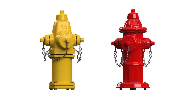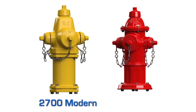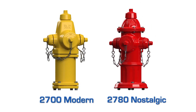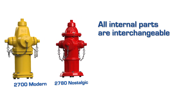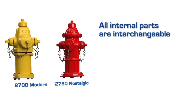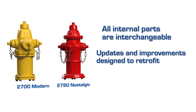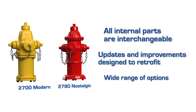Today, I would like to introduce you to the AVK Series 27 Dry Barrel Fire Hydrant. American AVK manufactures two distinct models of the Series 27 Fire Hydrant, the 2700 Modern and the 2780 Nostalgic. The model I will be showing you today is the 2780. However, all internal parts for the 2700 and the 2780 are interchangeable. In addition to the parts being interchangeable, any updates and improvements are always designed to retrofit to previous fire hydrants. Each hydrant offers a wide range of options to meet your needs.